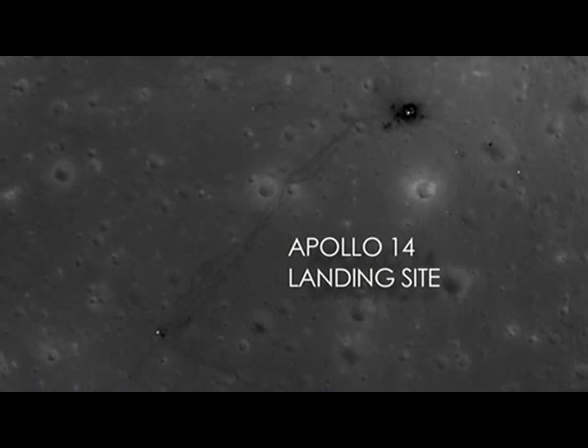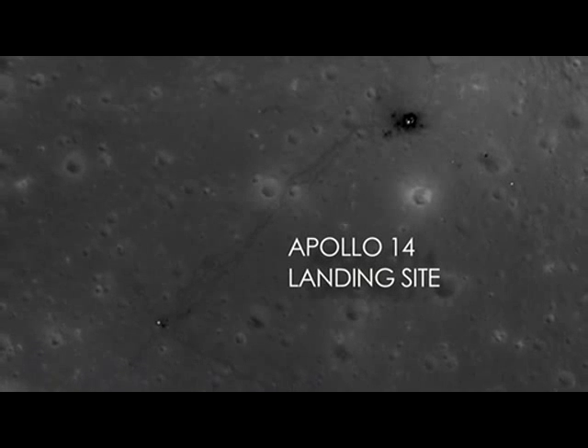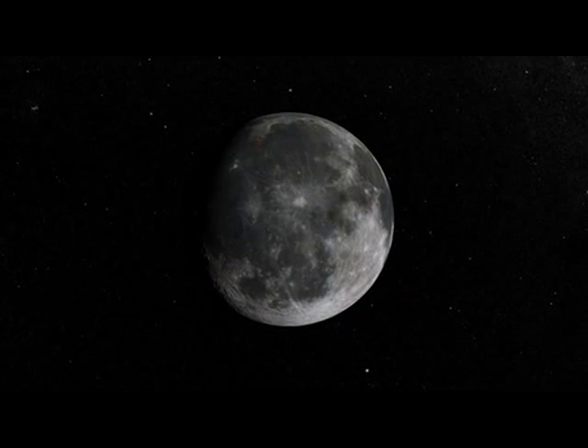These are some of the most amazing images of the moon that I've ever seen because they really put into context what was done back during Apollo.